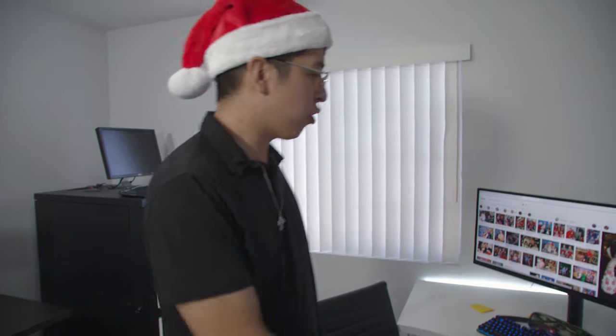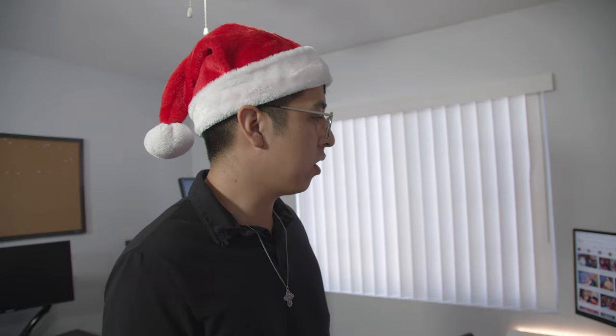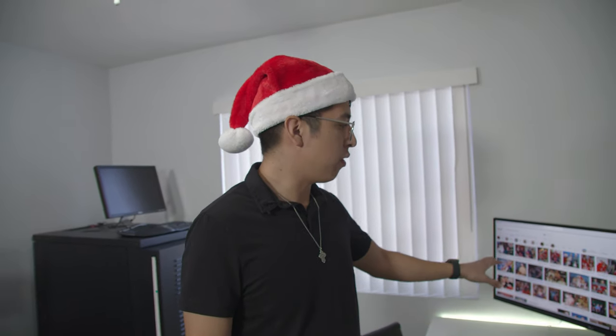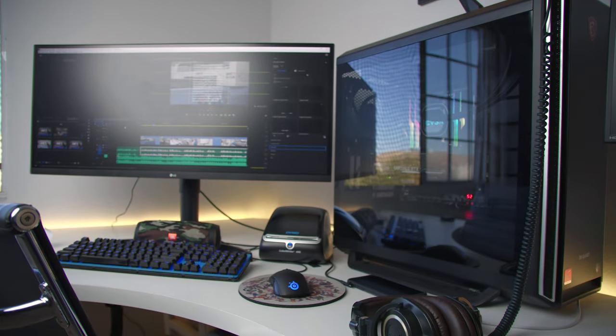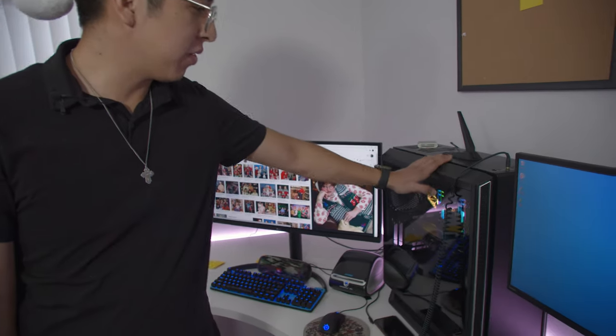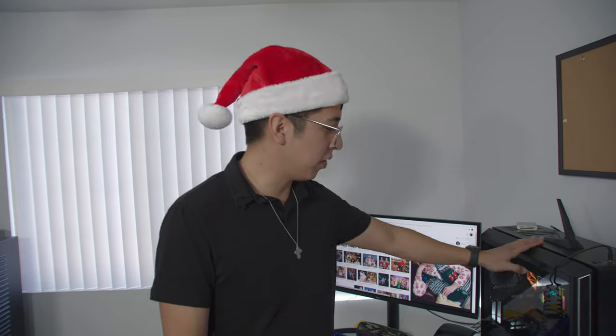Let me start off with my system — I know I've gotten a lot of questions about what I use. As you can see I have a pretty big screen here. When it comes to editing videos and content, I make sure I have a big screen. This is an LG widescreen display — you've got to go big or go home. And this system is something I've been wanting to build for a very long time. I finally had a chance to build my dream PC.